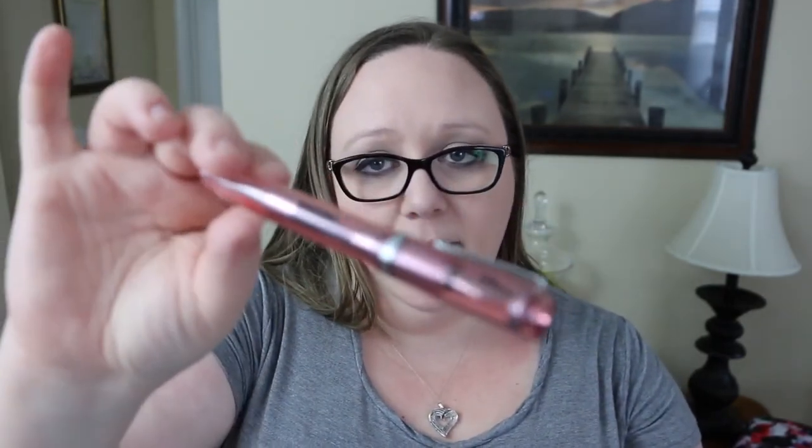Next up is the Monteverde Artiste pen. I'm pretty positive it's discontinued by now, but I'll try to find a link on Amazon or eBay. One really cool feature of this pen — something I've talked about before — is that the feed is clear, so whatever color ink you have in it, that's what color your feed turns. It's really super cool.